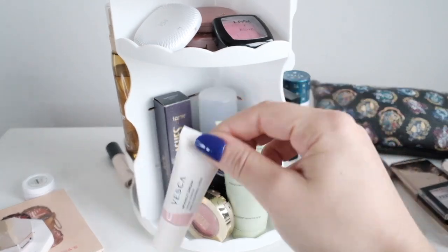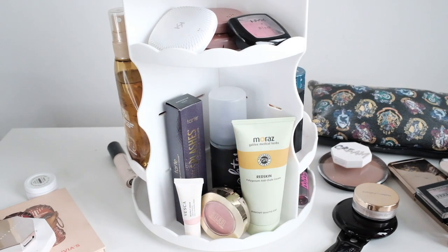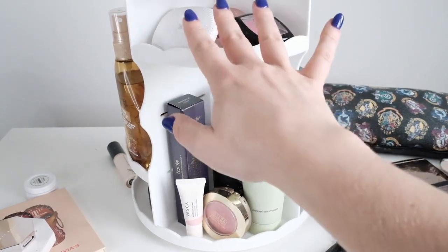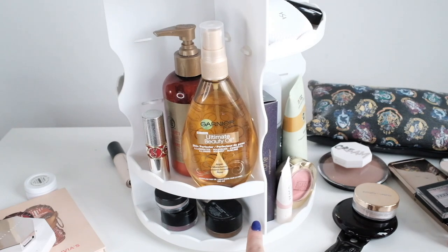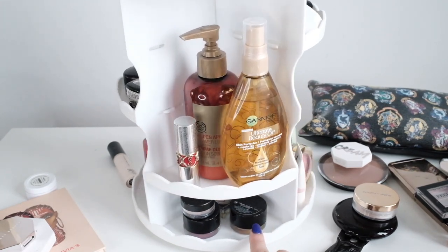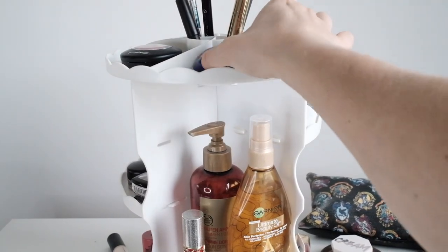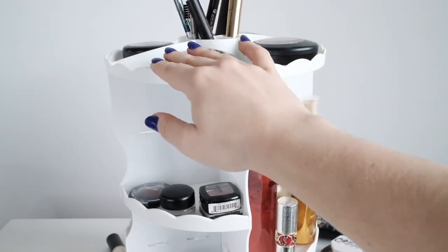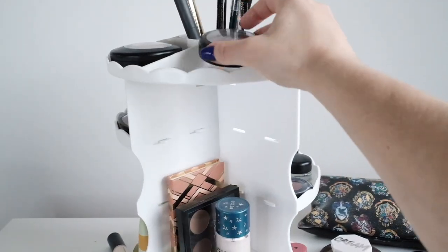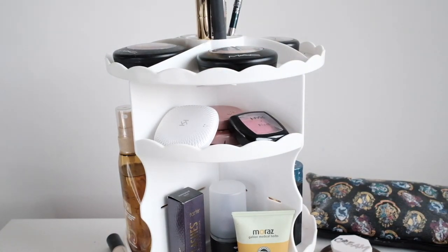I'm not going to bother bringing a setting spray. All of these are blushes and I have enough blushes already. These are single eyeshadows I never reach for, so I'll be fine without them. Scrolling through: highlight, blush, this is my MAC area, another blush, and the powder I showed earlier. I'm really tempted to bring another blush — I kind of want a fifth blush. And then for brow gel, I might bring this Merit one — that's a maybe.